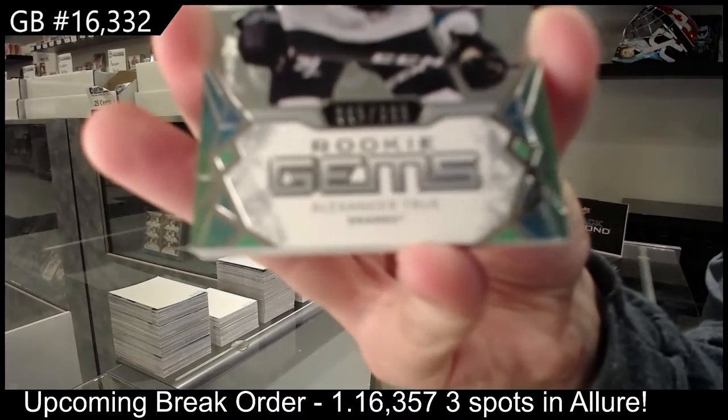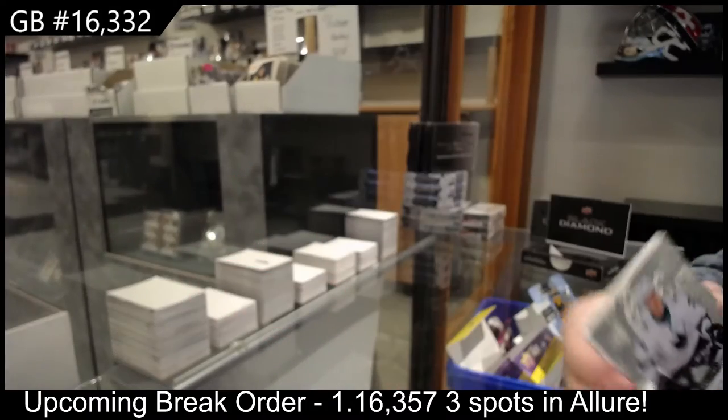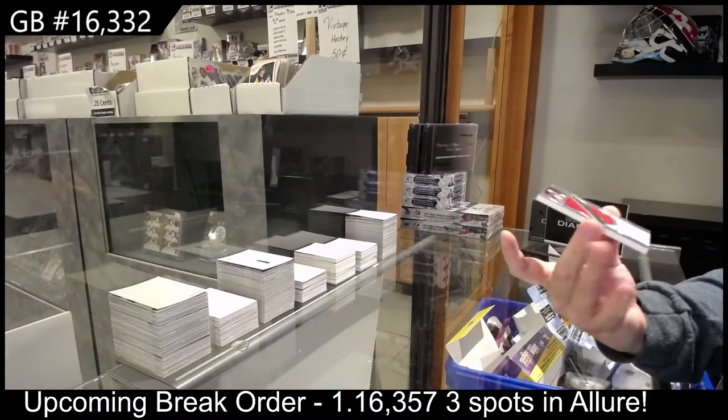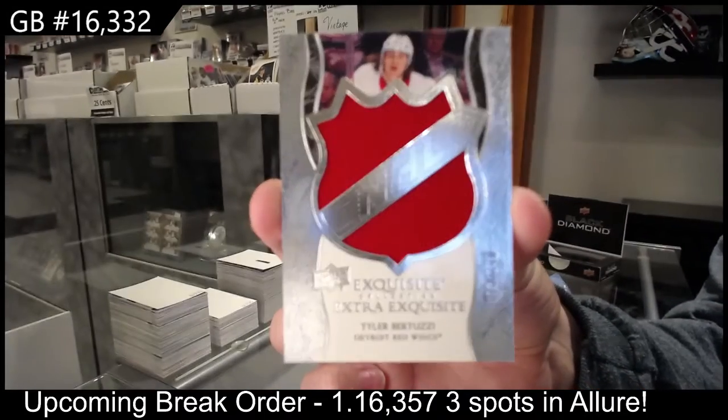Rookie Gems numbered to 399 for San Jose of Alexander True. And Extra Exquisite jersey numbered to 149, Tyler Bertuzzi for Detroit.